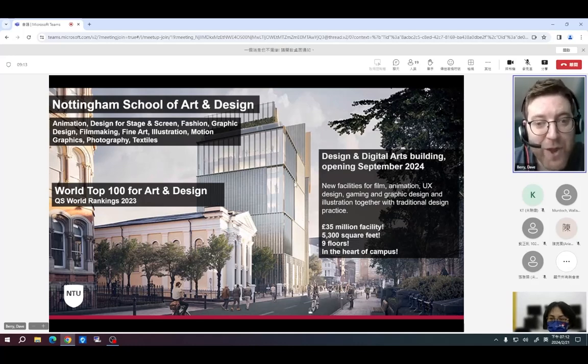This is our brand new Design and Digital Arts building, a £35 million state-of-the-art facility scheduled to be complete very soon — it will be ready in time for September 2024 entry. It's going to be quite iconic in the city of Nottingham, and somewhere I think our students are going to love studying.